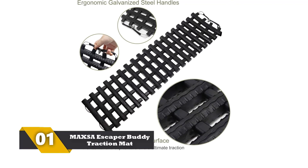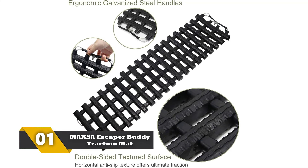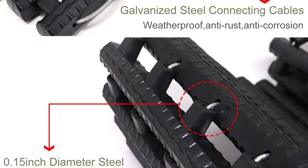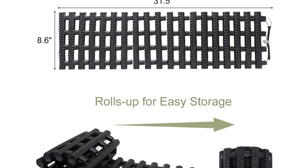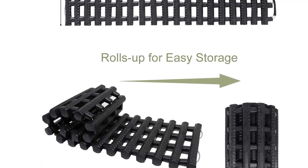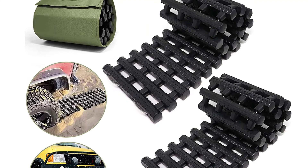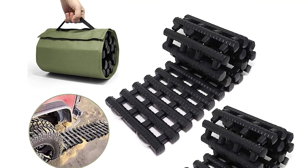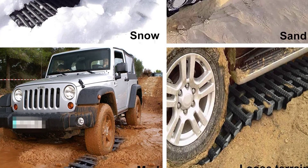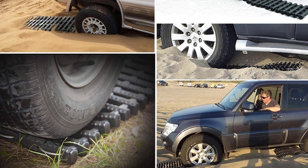Number 1: MAXSA Escaper Buddy Traction Mat. The traction mats are 14.5 inches wide and 48 inches long. These standard-sized mats help you run smoothly on snowy, muddy, and grassy surfaces. You will require no pushing or towing for smooth vehicle extraction. These pads have heavy-duty and impact-resistant polypropylene plastic material construction. With raised tracks, the mats stop vehicle tires from spinning on snow, mud, or sand. The lightweight accessories easily fit inside your car trunk. These pads are perfect for off-road purposes, and the flexible yet sturdy polypropylene escapers help you drive smoothly on various terrains.